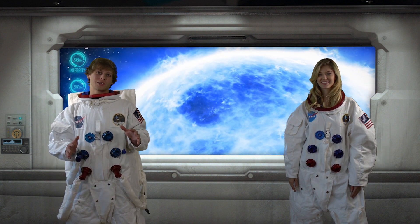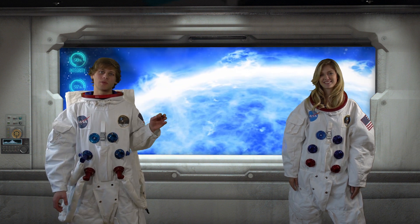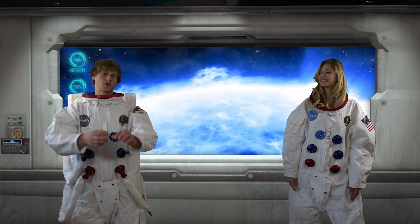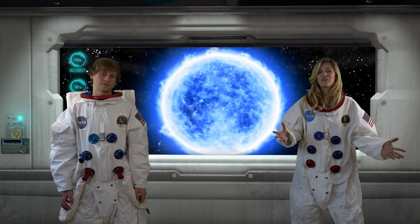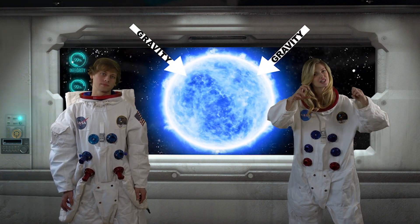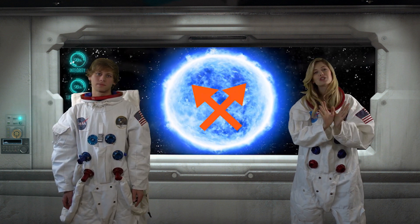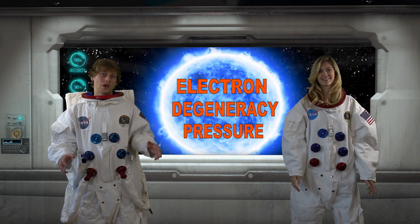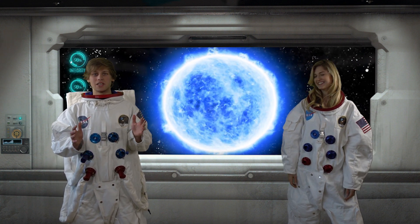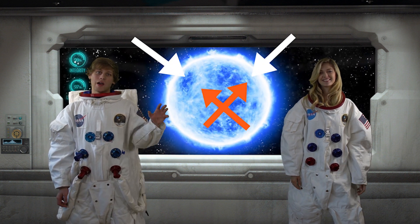Well, inside the star's core, there's this thing called nuclear fusion happening. That just means that two elements are colliding into each other and creating new elements. This creates two forces. One of the forces is known as gravity, which is an inward force pushing on the star's core. And then there's an opposing force, which is an outward force, known as electron degeneracy pressure. So for most of the star's life, these two forces are able to balance each other out and keep the star stable.